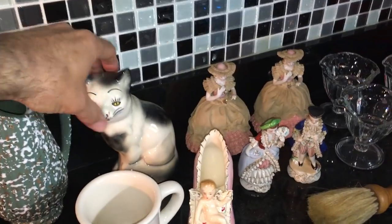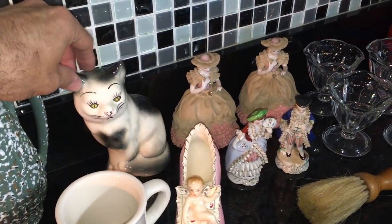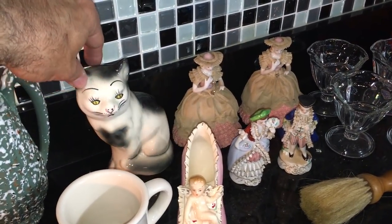Kitty back there — not the prettiest face on this kitty, bit of a sourpuss — but he was a dollar, and people love their kitty figurines. He or she will sell for about $12.